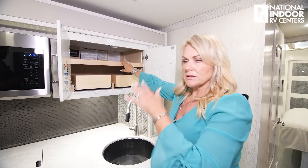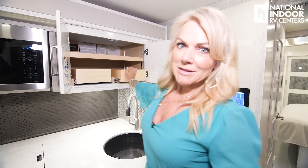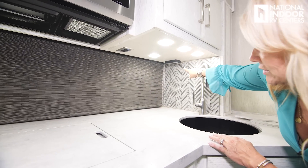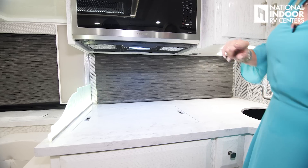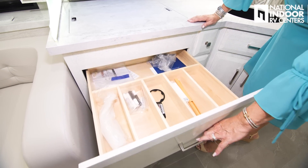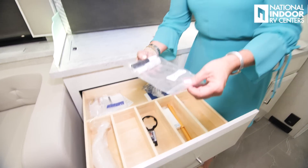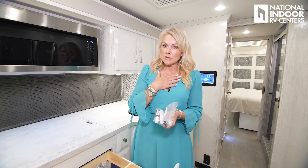Beautiful countertops, plus the sink with fun sink covers that store below. Residential faucets and the big kitchen window that opens. Just above that is the Samsung convection microwave oven for baking and microwaving. There's a movable shelf for extra height, and drawers that fully extend — especially nice if you're vertically challenged. Under the cabinets are two 110 outlets here and two more there, and the microwave can provide a little extra under-cabinet light. There's a big drawer that holds tons of utensils, and Newmar even provides touch-up paint for small boo-boos.